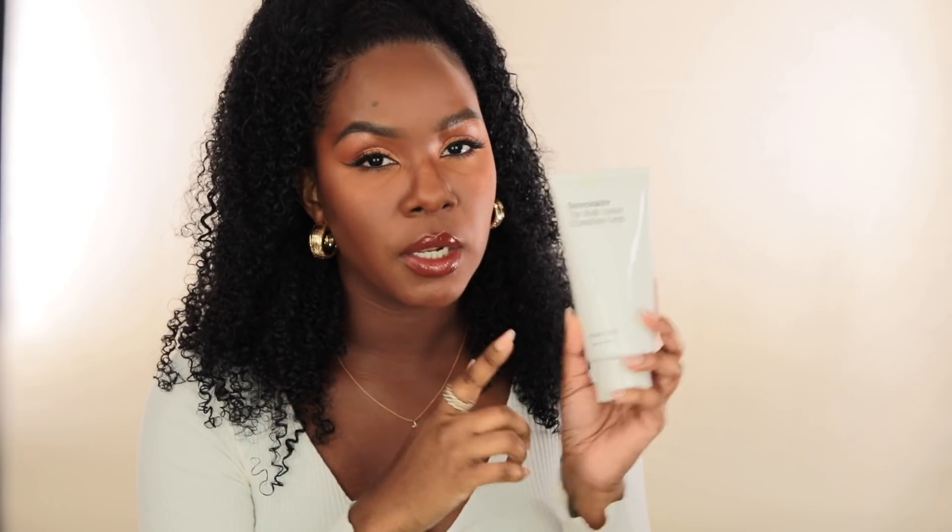My third lotion option is from Necessary — their fragrance-free body lotion. I love how simple this product is; it's very effective and has multivitamins in it. It's a little bit thicker than the Aveeno lotion, but I love that because it seems mixable — it's perfect to mix with a body oil. It's fragrance free and the texture is really moisturizing. I only wish it came in larger packaging because I've been going through it really fast. The formula is simple but very effective.